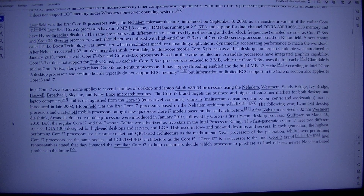Lower-performing Core i7 processors use the same socket and PCIe/DMI/FDI architecture as the Core i5. Core i7 is a successor to the Intel Core i2 brand. Intel representatives stated that they intended the moniker Core i7 to help consumers decide which processor to purchase as Intel releases newer Nehalem-based products in the future.